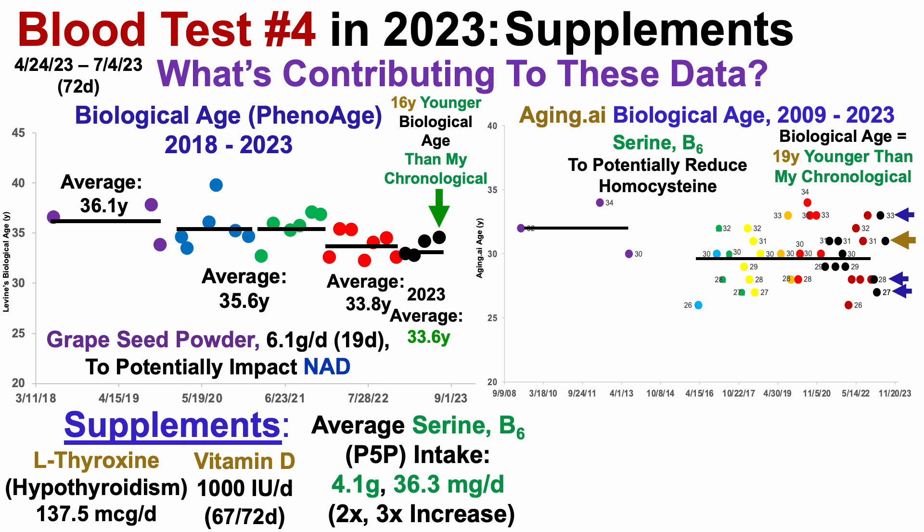I also took grapeseed powder, 6.1 grams per day, for 19 of the 72 days in this period to potentially impact NAD — I already showed that data on the channel, and if you missed that video it'll be in the right corner. For the 9 days before this blood test, I also supplemented with niacin, or nicotinic acid, 600 milligrams per day, also to try to impact NAD, and that will be the next video coming on Sunday.